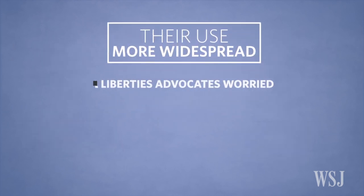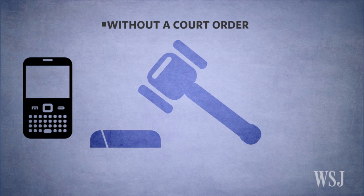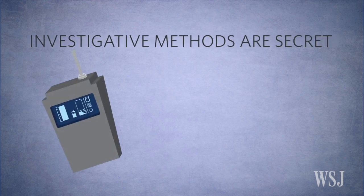And that has some civil liberties advocates worried, because using them without a court order to find phones inside people's homes could violate their constitutional right to privacy. But so far, because investigative methods are kept secret, it's not known for certain how the devices are being used.